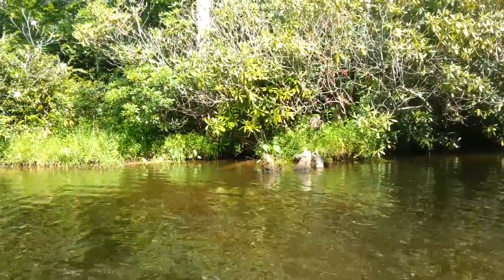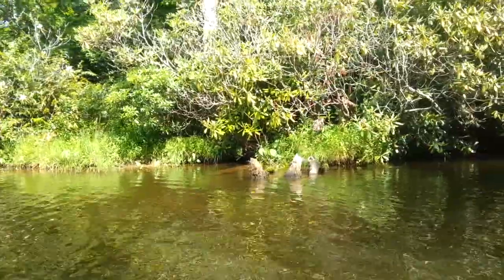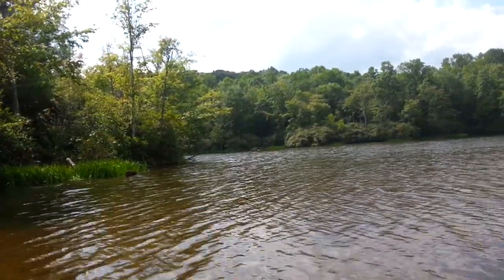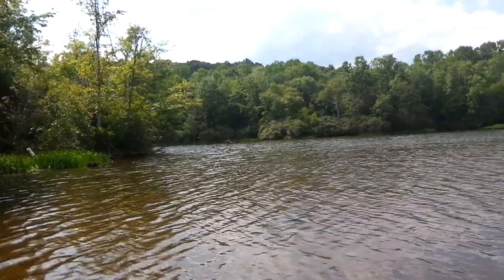North Carolina is definitely one of the most beautiful states I have ever been to in the United States, and it is full of so much biodiversity. I'm so excited to be able to share some of that with you guys.